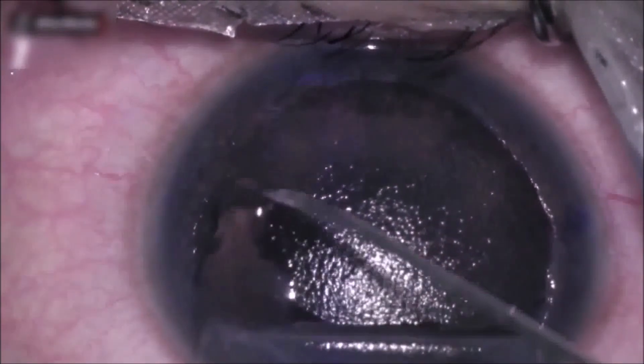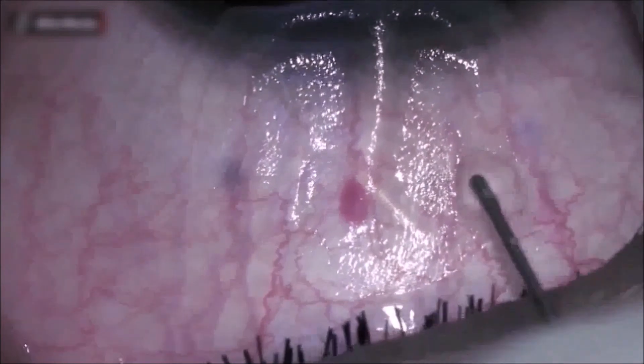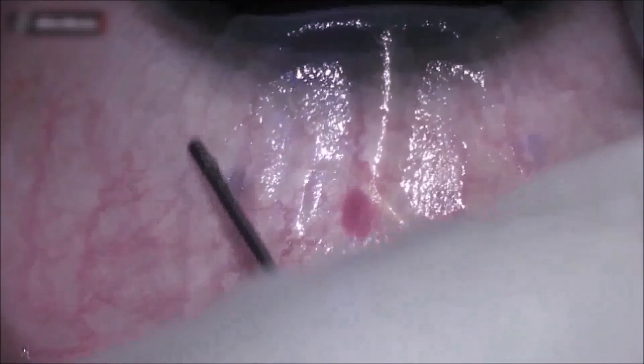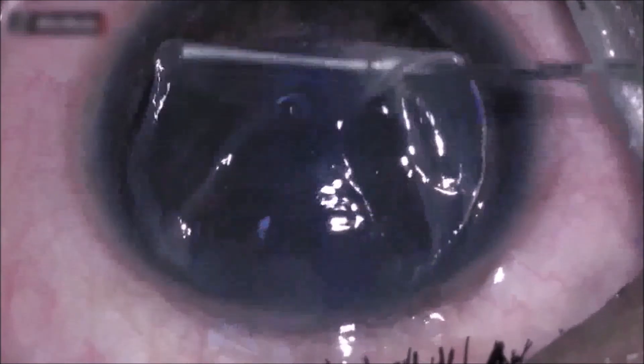The fibrinogen component of the fibrin glue was applied along the edge of the stromal bed. The under surface of the flap was also dried, and the thrombin component of the fibrin glue was applied along the edge of the under surface of the flap. The flap was then repositioned and aligned to the prior marking.